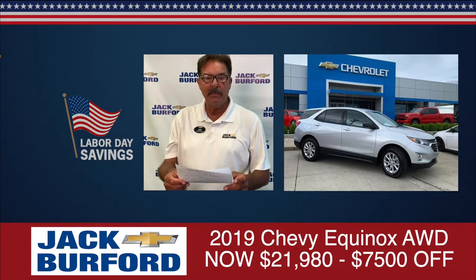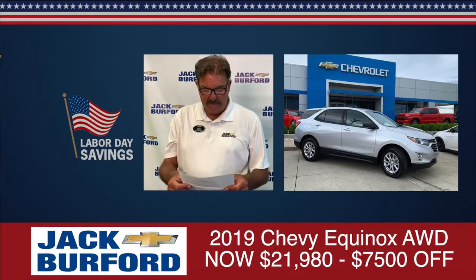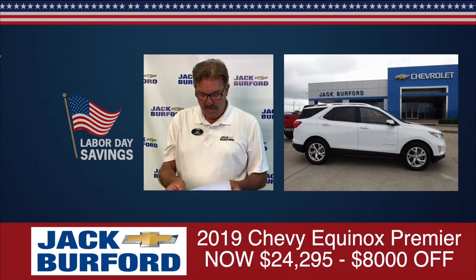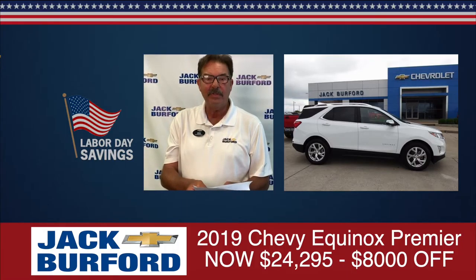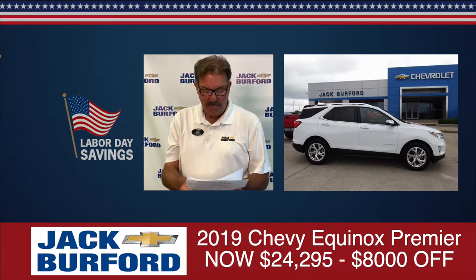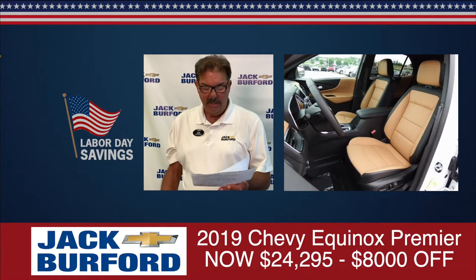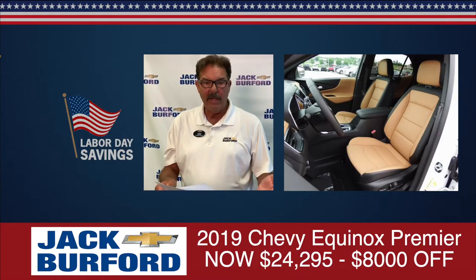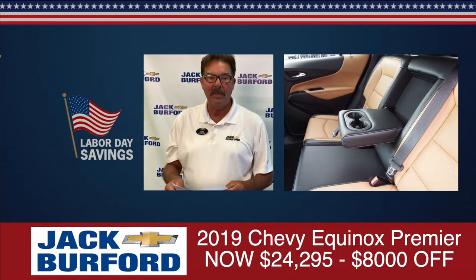The last vehicle I'm going to talk about is stock number 10,002. MSRP sticker price is $32,295. We're going to take $8,000 off of that one and sell it for $24,295. It's also a 1.5 turbocharged engine — great gas mileage, 26 miles per gallon in the city and 32 out on the highway.